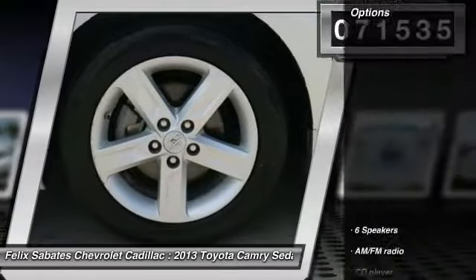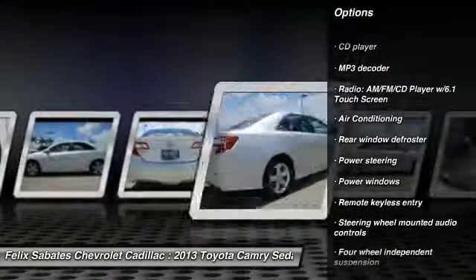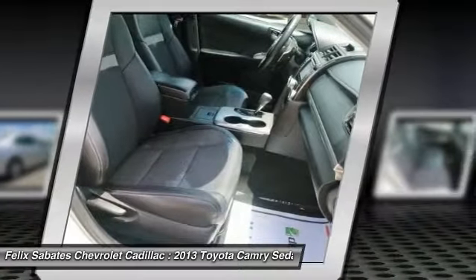Here are some of this vehicle's great options: traction control, air conditioning, dual airbags, power steering, alloy wheels, four-wheel disc brakes, fog lights, power windows, electronic stability control, CD player.